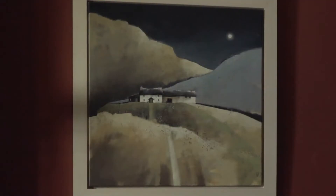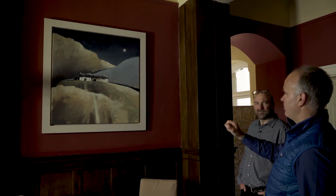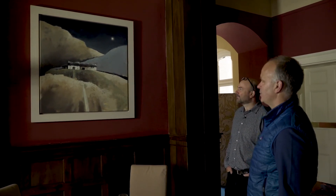This one jumped right out at me. It's by Dion Sivwright, who's a Scottish artist but actually lives in Wales now. It's a cottage in the Black Mountains in the full moon, and I just think she captures that ethereal light beautifully at full moon.